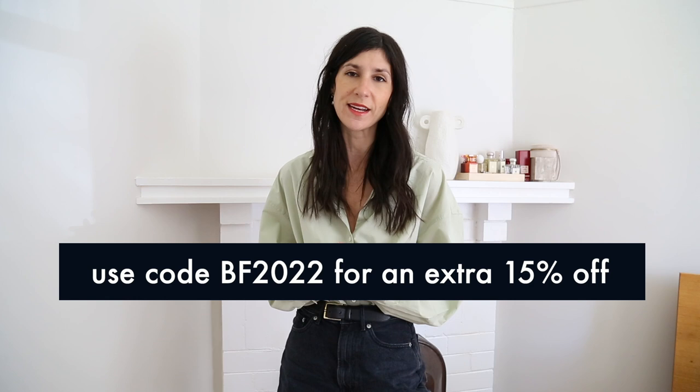Today's video is in partnership with W Concept, and you'll know I've been wearing items from W Concept for years and years. I feel like their edit of Korean designers is just chef's kiss and it is one of my favorite places to browse and shop. I'm actually planning to purchase a couple of things from their Black Friday sale — they currently have 50% off when you use the code BF2022 until the 29th of November. I'll include all of the discount promo details down in the description box below.